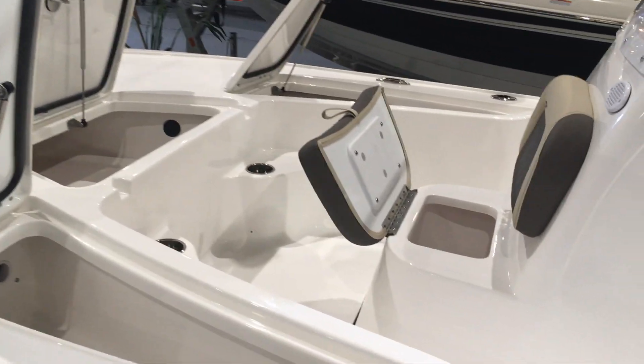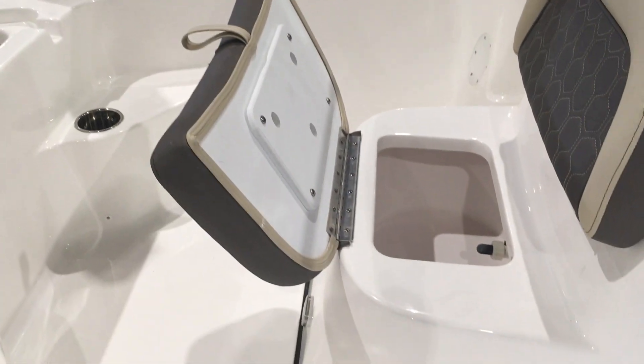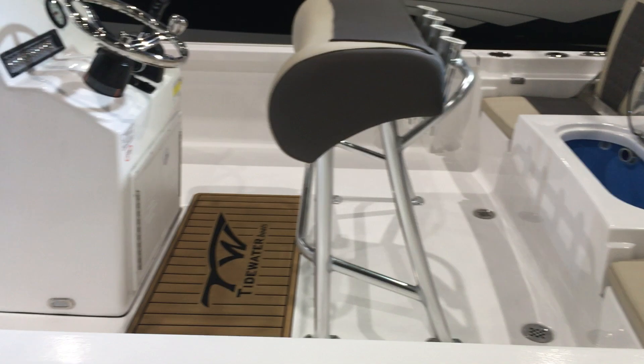Look at all the storage. Front live well, tons of room for the dry storage, anchor storage, rod storage, powered by a reliable 115 Yamaha, rear live well, plenty of room for a cooler under the seat.